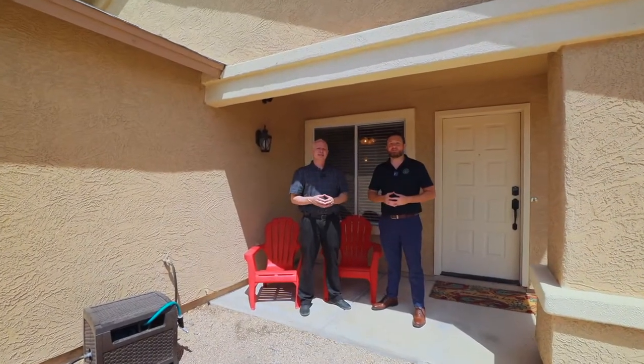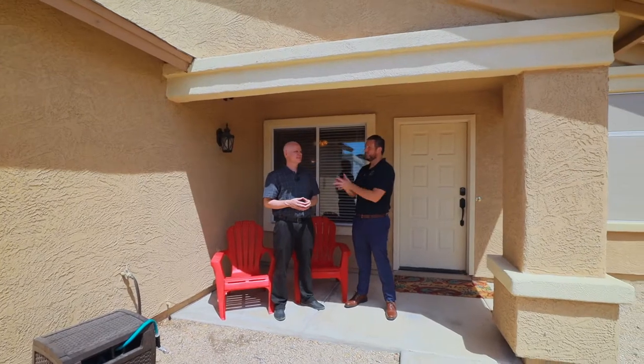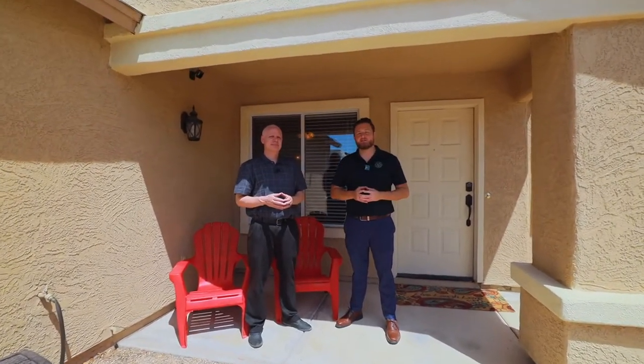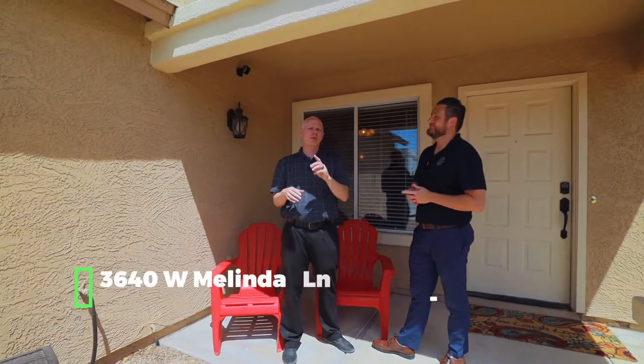Hello everyone, my name is Phil with the GoSold Real Estate Group, powered by eXp. This is Kevin Belzer, and we are back again. Welcome to Glendale, Arizona. Kevin, where exactly are we at? We are at 3640 West Melinda Lane in Glendale, Arizona.